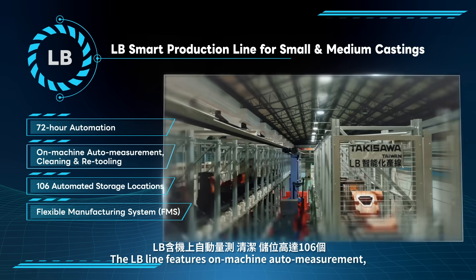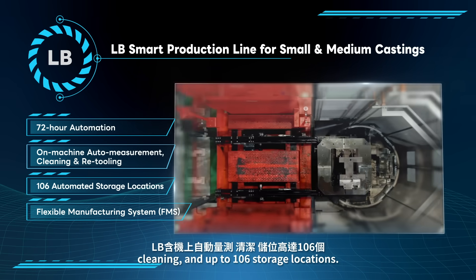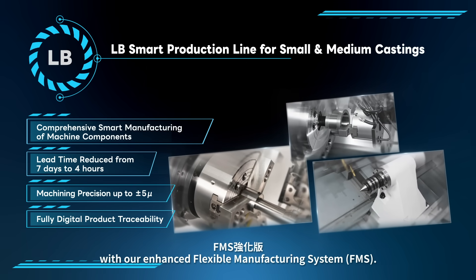The LB line features on-machine auto measurement, cleaning, and up to 106 storage locations. The process is faster and more precise with our enhanced flexible manufacturing system.